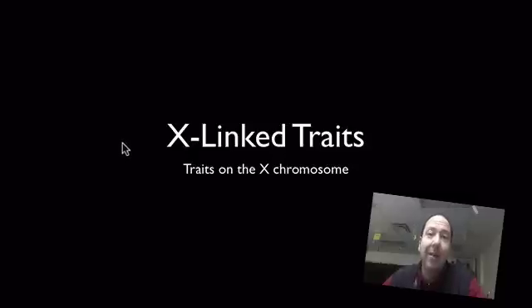Hello, this is Mr. Philippak, and today's little review video is all on X-linked traits, or traits that are found on the X chromosome.